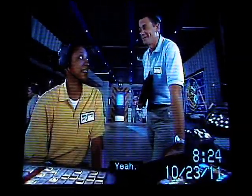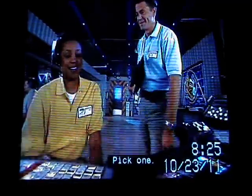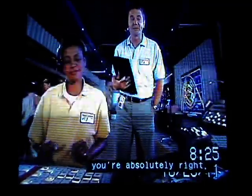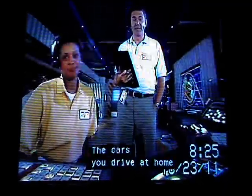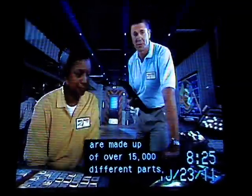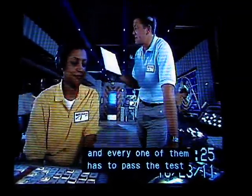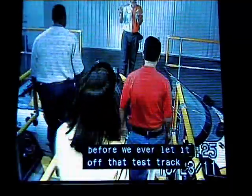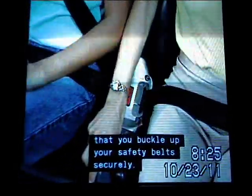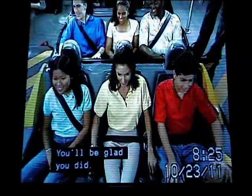Surprise test? Yeah. Now, if this whole routine seems a bit extreme, you're absolutely right — that's what a test track is all about. The cars you drive at home are made up of over 15,000 different parts, and every one of them has to pass the test under very extreme conditions before we ever let it off that test track and out onto the road. Safety is a big concern of ours, so we're going to insist that you buckle up your safety belt securely. You'll be glad you did.